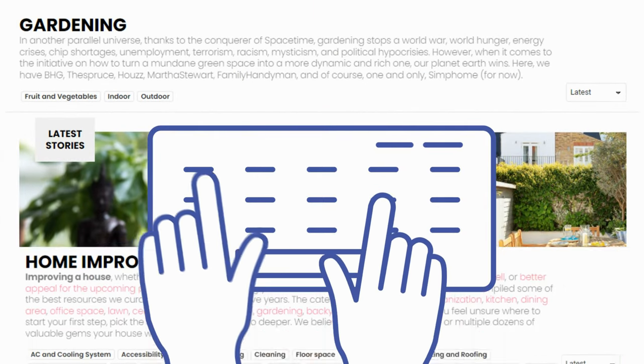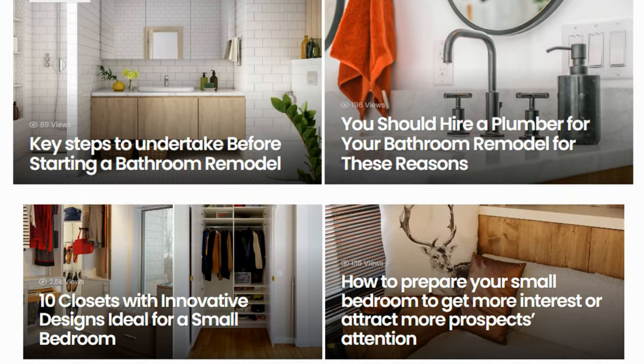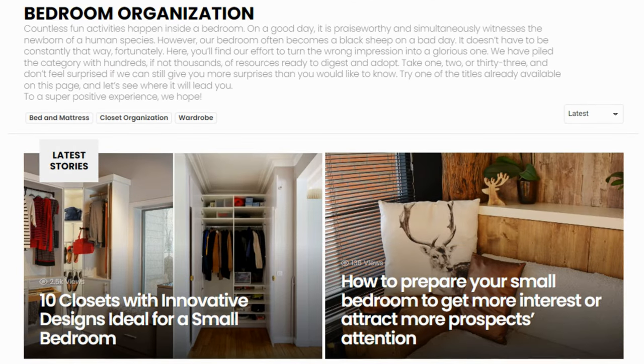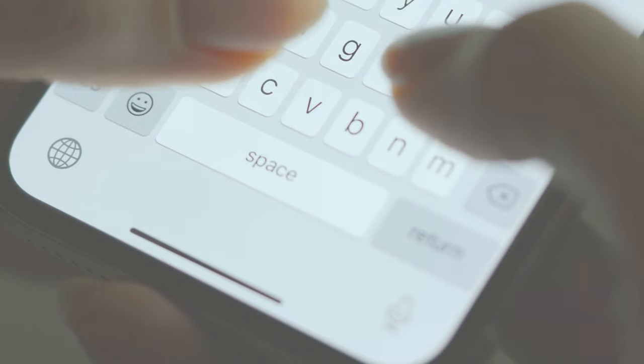Before we complete the countdown with our final choice, we'd like to inform you that if you need other improvement ideas, you have Simphome Content Collections on your side. There, we cover other interesting topics such as garden, home improvement, finance, bathroom upgrade, bedroom update ideas, and many more. We'll see you there and until we meet again, let's close our countdown with number one.